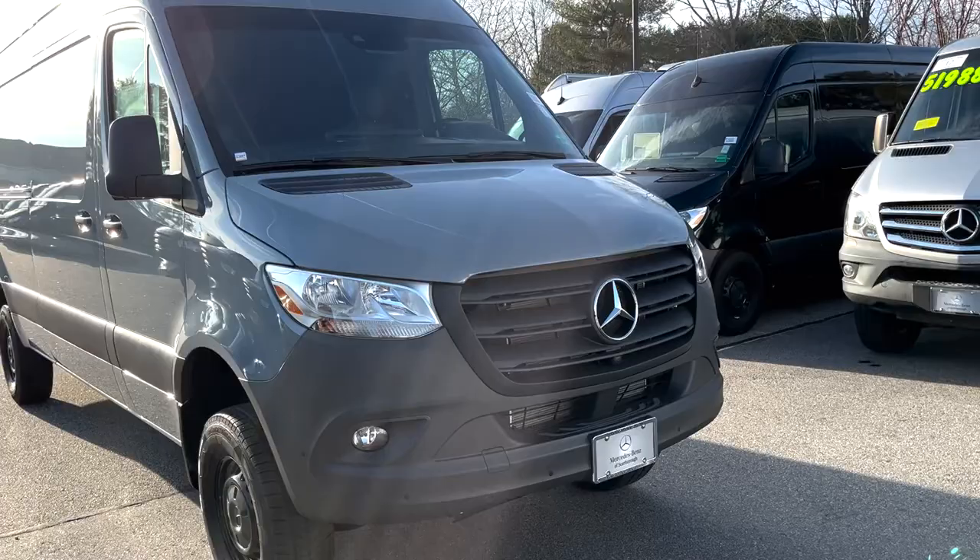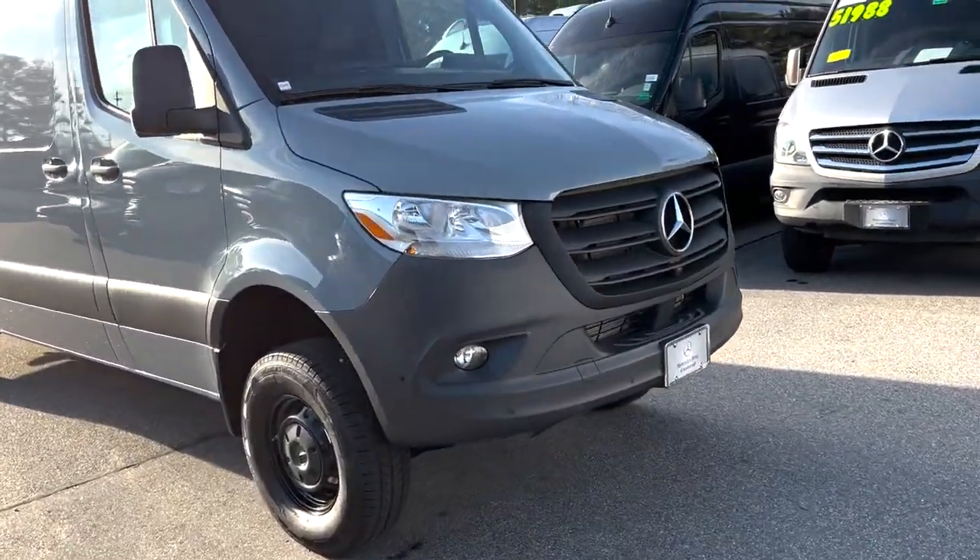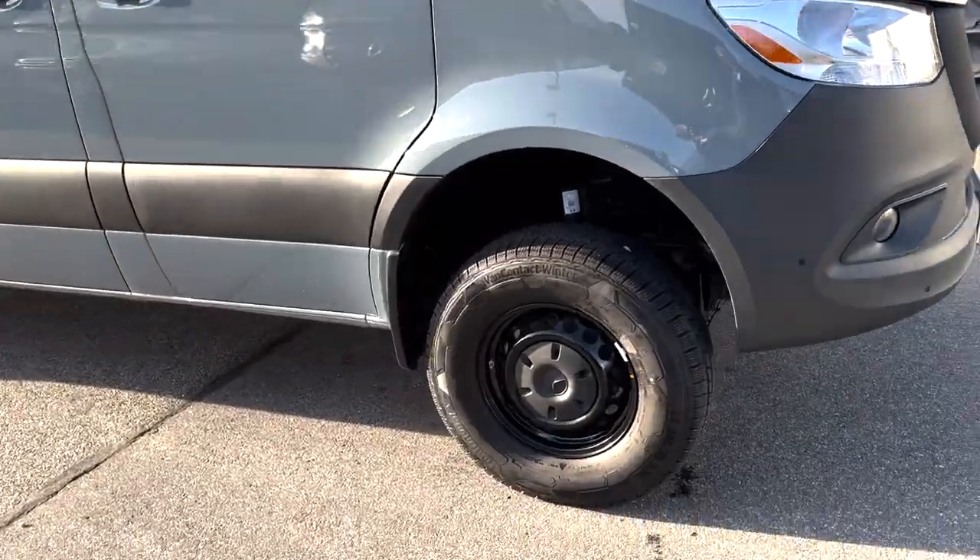This van has the 360-degree camera, it's got the fog lights, and it's got the nice black steel wheels.